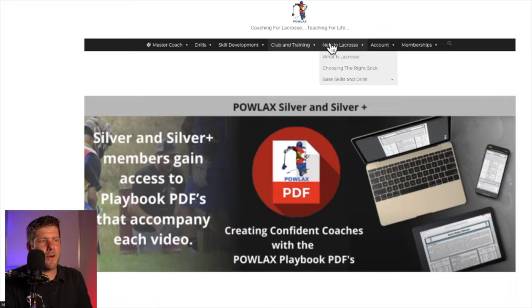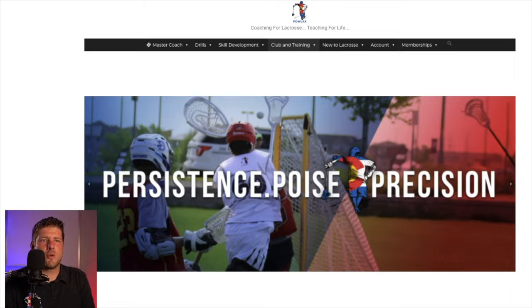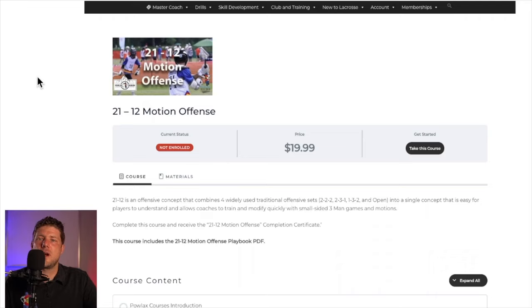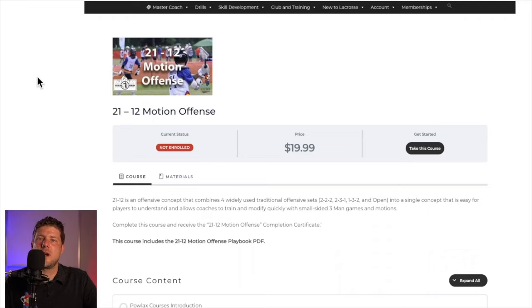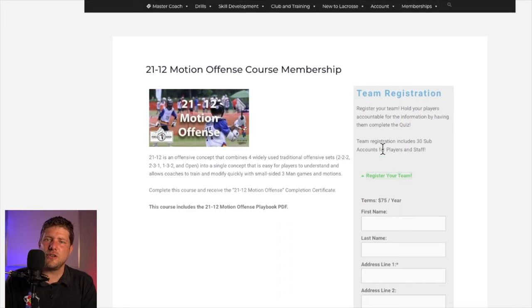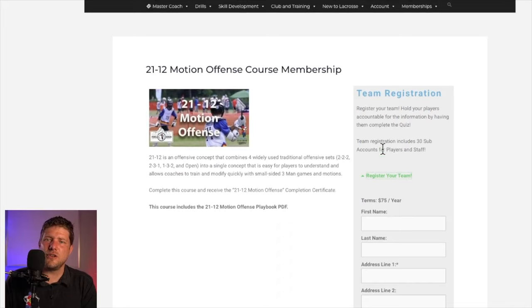The final thing I really want to show you is the Powlax courses section. Powlax courses take these videos, divide them up into their component parts, and then your players can actually take the courses and give you a certificate showing they tested out — so you know that everybody is on the same page before you hit practice. We've had four or five teams try it this last year and they've given rave reviews on how it helped them go faster in the fall and in the spring.